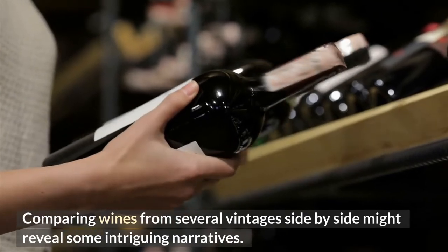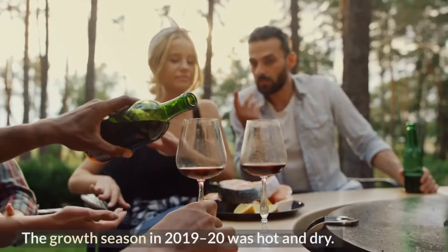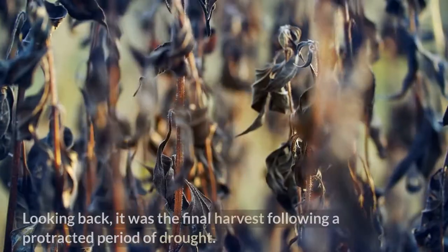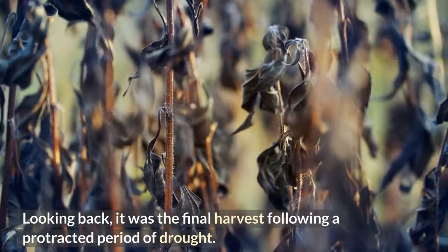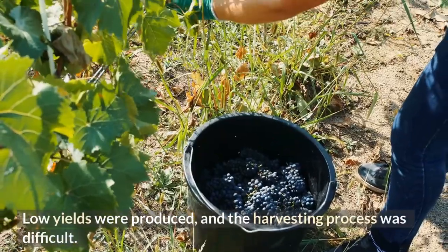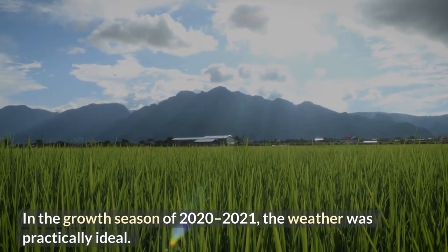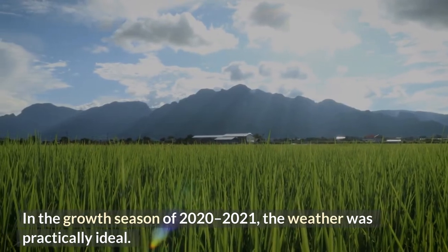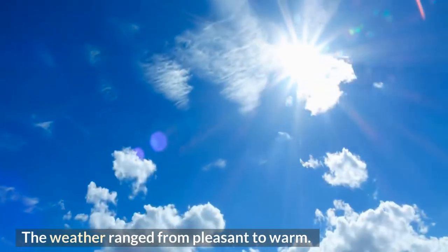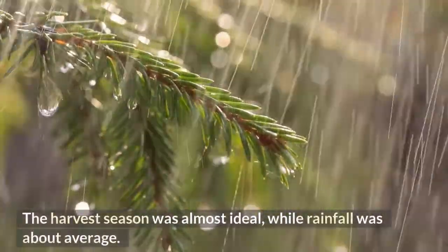Comparing wines from several vintages side by side can reveal some intriguing narratives. The growth season in 2019-20 was hot and dry — it was the final harvest following a protracted period of drought, producing low yields and a difficult harvesting process. In the growth season of 2020-21, the weather was practically ideal, ranging from pleasant to warm, with an almost ideal harvest season and about average rainfall.